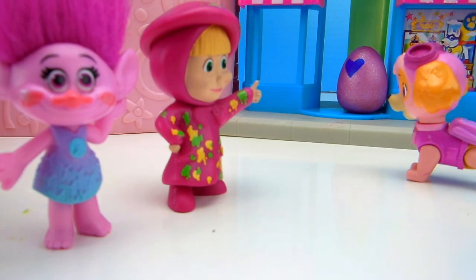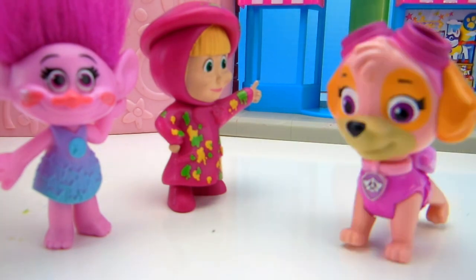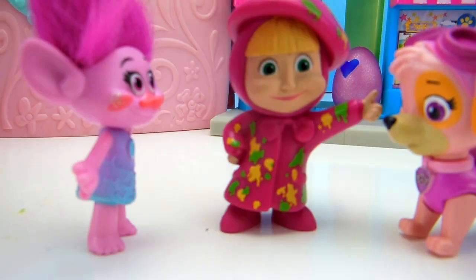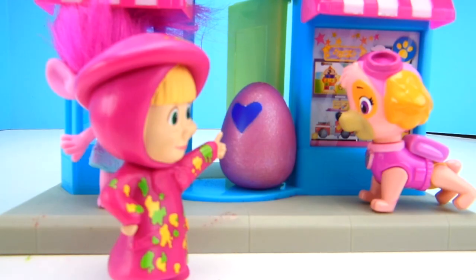That's not a Hatchimal egg. That egg is pink. Everybody knows that Hatchimals are a gray-white color with flecks of color on them. Yeah, that egg is definitely pink. But it has the Hatchimal's heart on it. I think it is a Hatchimal. Let's look at it closer and find out. See, I told you, that is definitely a Hatchimal egg.